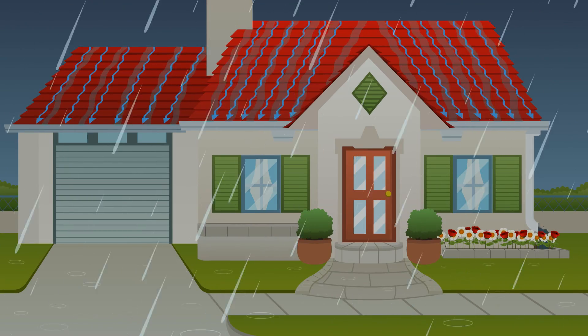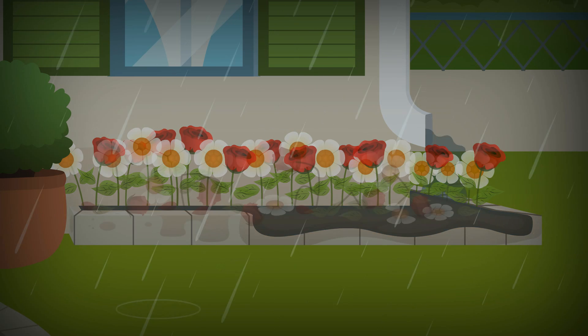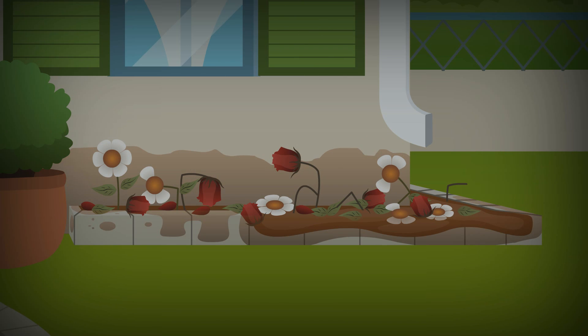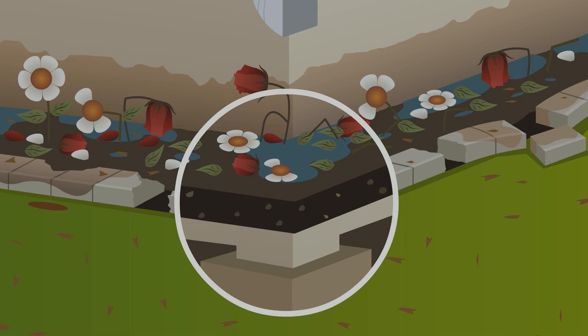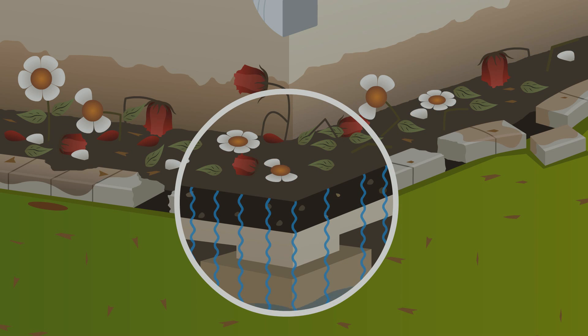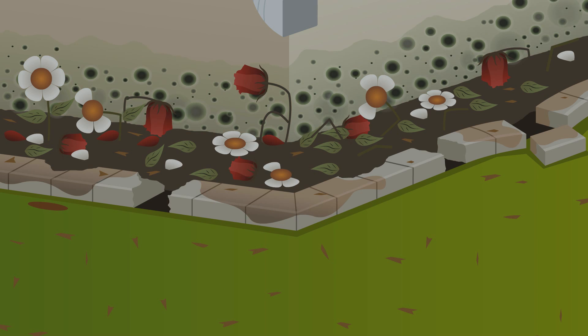Without the right drainage system, rainwater and landscape runoff can puddle in planter areas next to your home, drowning vegetation and creating a muddy mess. To make matters worse, standing water near your home can soak into the ground and collect against your basement walls or home's foundation, causing flooding and the growth of dangerous mold, mildew and wood rot, which attracts termites.